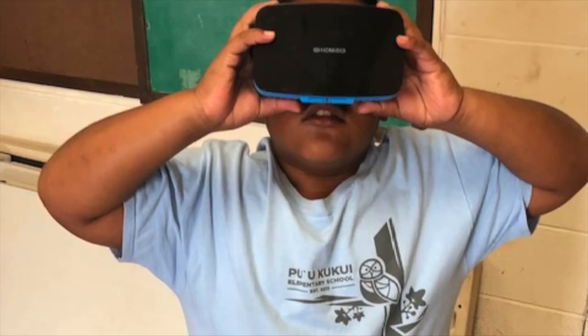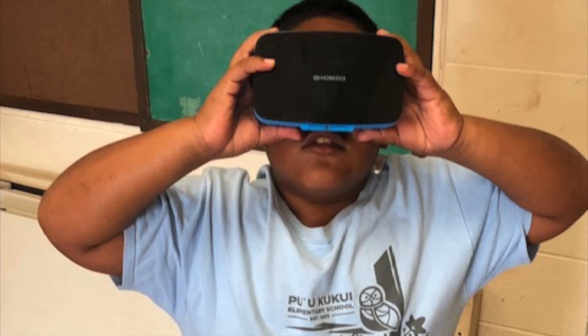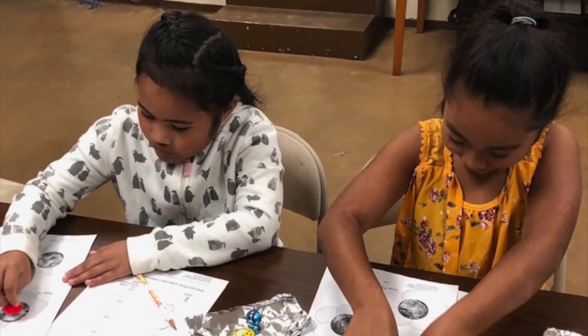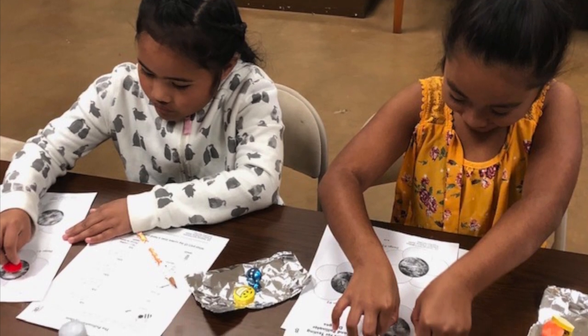In the first activity, we use virtual reality goggles to let them see pollinators in a virtual reality environment. In the second one, we have them build a hand pollinator to reinforce the idea of the importance of pollinators in the environment and the work that they do.